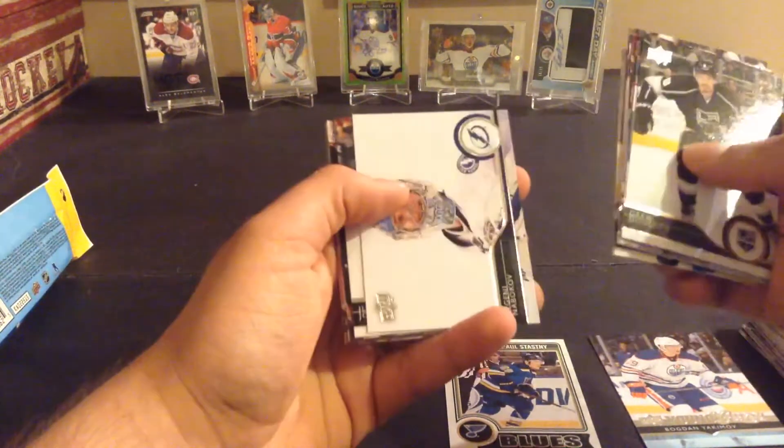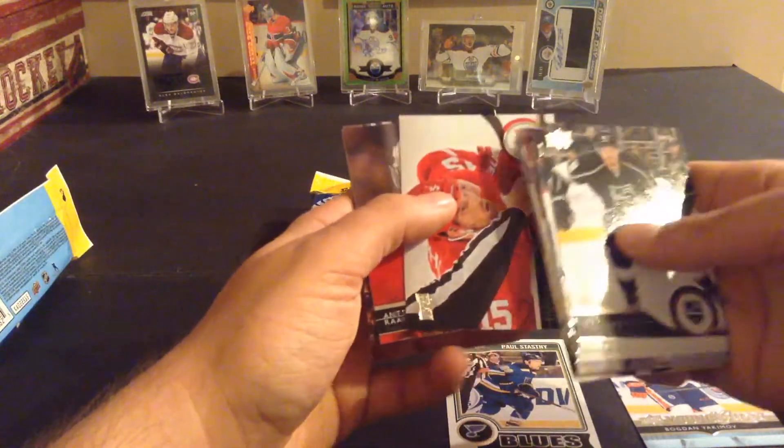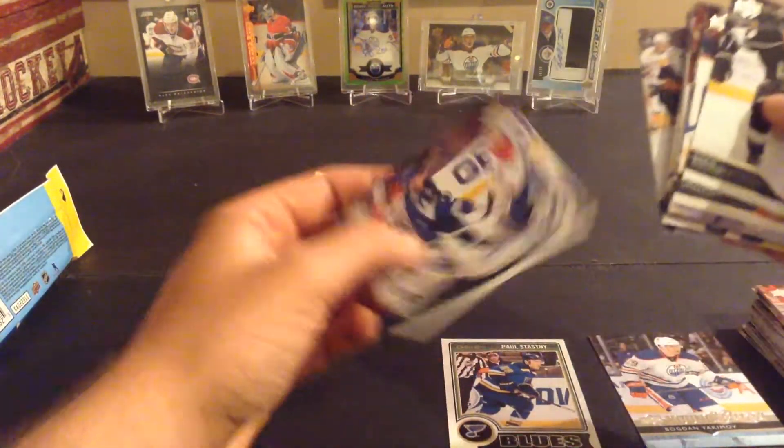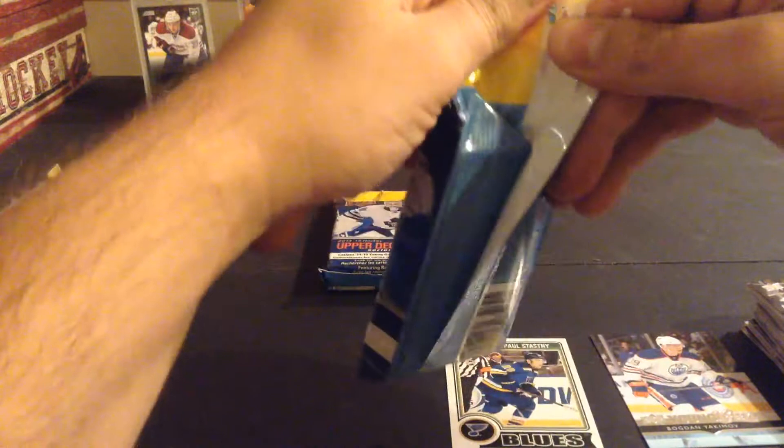Brown, Berry, Ladd, Nabokov, Jokinen, Miller, Erat, Sheahan, Aranta, Ribeiro, Ryan Callahan. So two packs done — at least we got something in each one. I got four for $15 bucks.